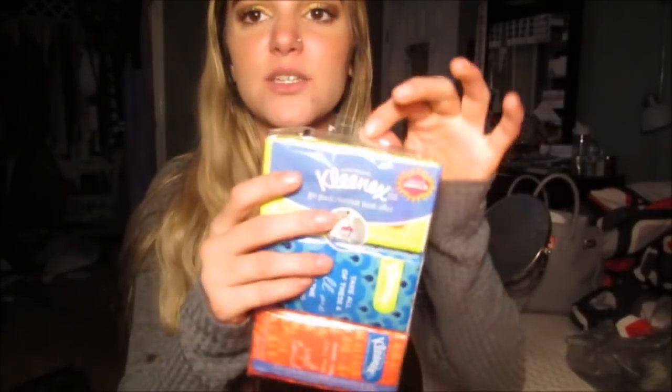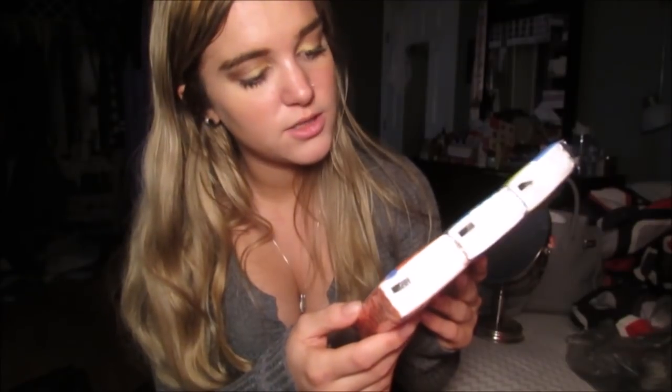First, I got this little three-pack of Kleenex for a dollar — it was on one of those displays. It's so cute. 'Take all of these and call me in the morning' — oh my god, these are so cute. There's just three of them and I thought they were cute.